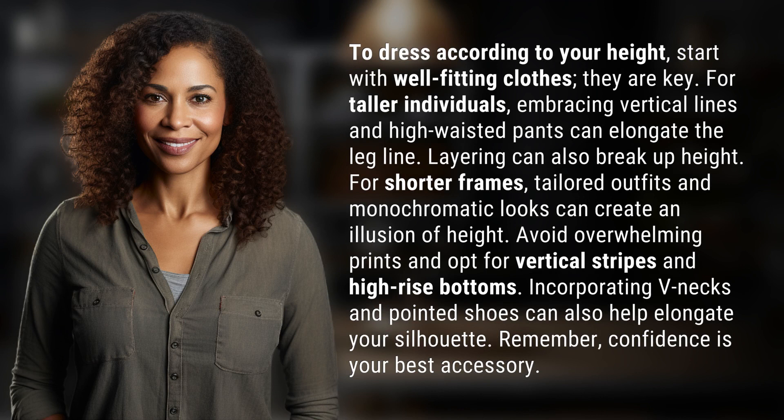To dress according to your height, start with well-fitting clothes. They are key.